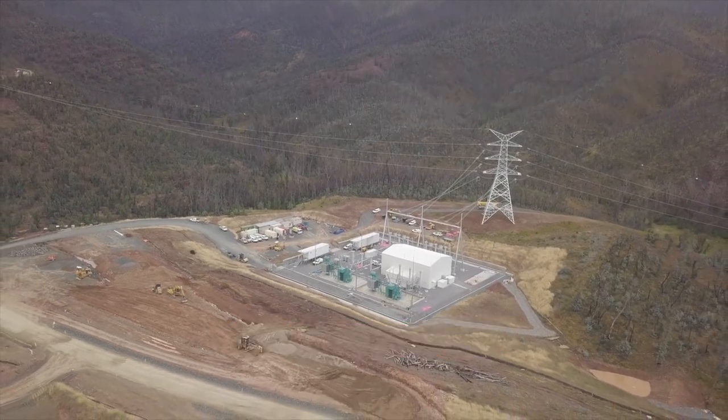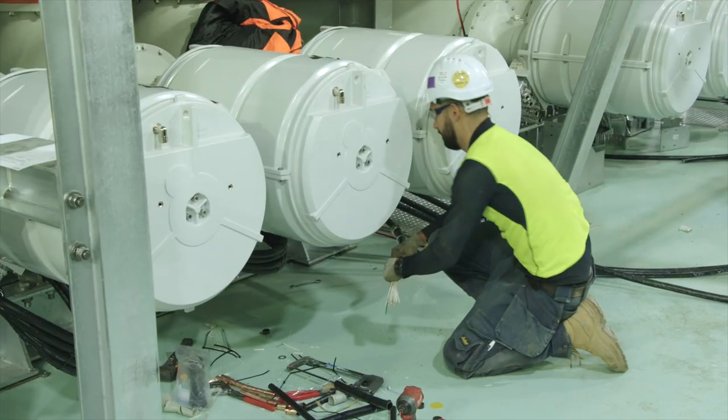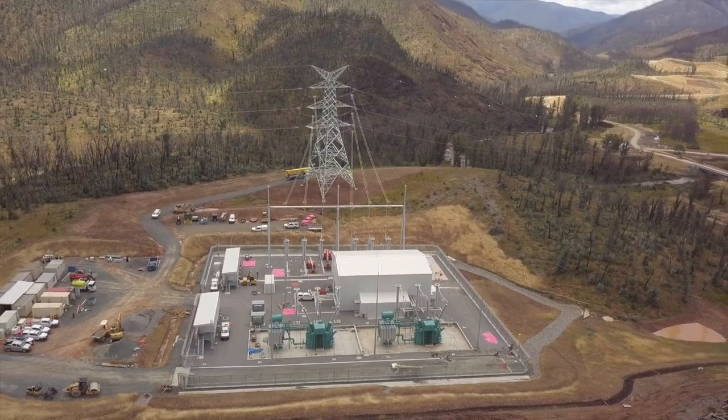The construction power substation is now finished, having taken 10 months to build. The small and complex site has been really well managed by the contractor. The site has now been handed over to TransGrid to complete the commissioning.